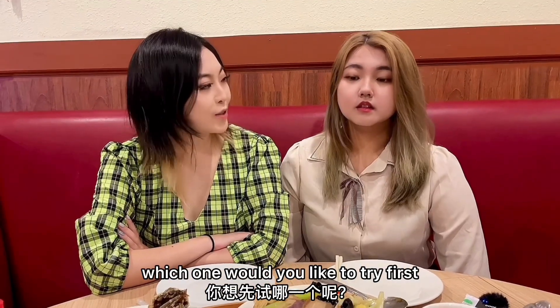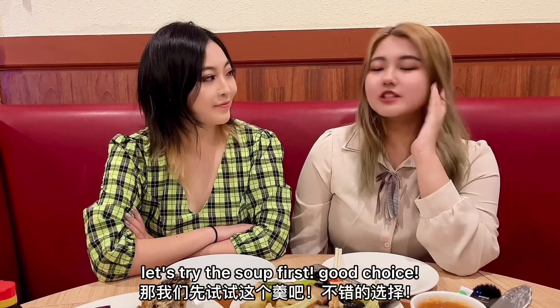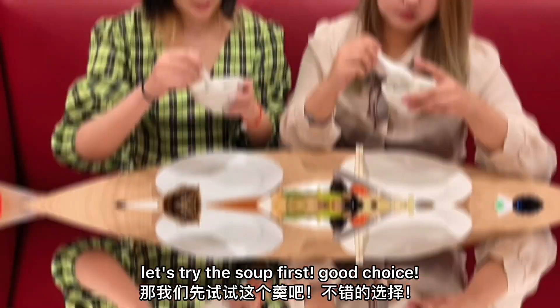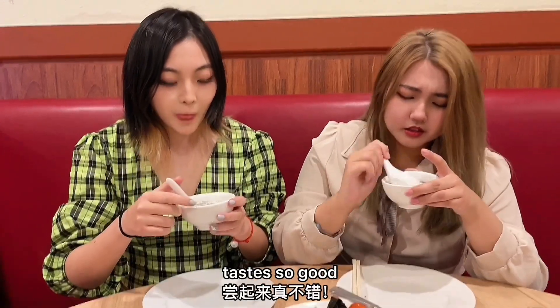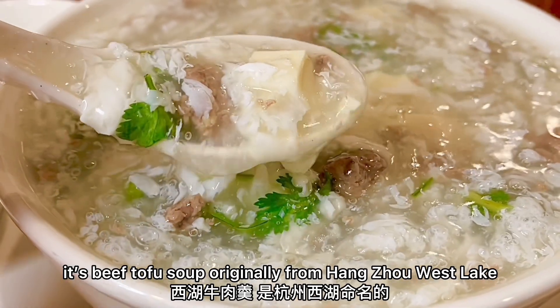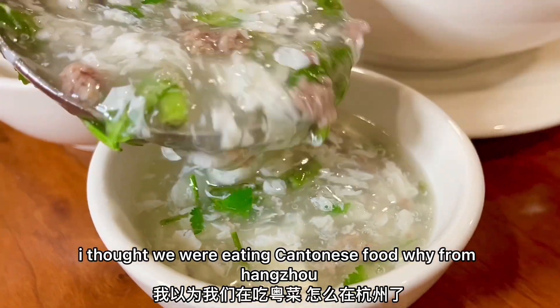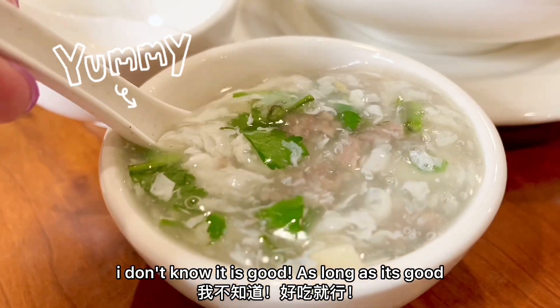Which one would you like to try first? There's so many choices, I can't decide! Let's try the soup first! Good choice! It tastes so good! What type of soup is it? It's beef tofu soup. It's originally from Hangzhou's West Lake. I saw we're eating Cantonese food — why from Hangzhou? I don't know, but it is good! It is pretty good!